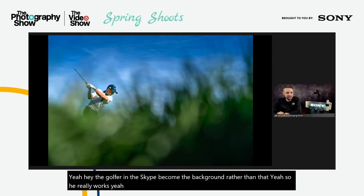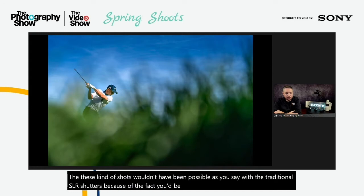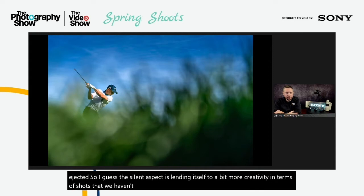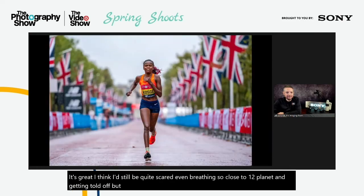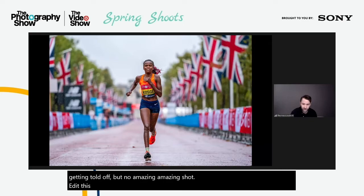These kinds of shots wouldn't have been possible with traditional SLR shutters because you'd be putting the players off and getting ejected. The silent aspect of mirrorless cameras is lending itself to more creativity and shots from these sports that we haven't seen before. I'd still be quite scared even breathing so close to a player!